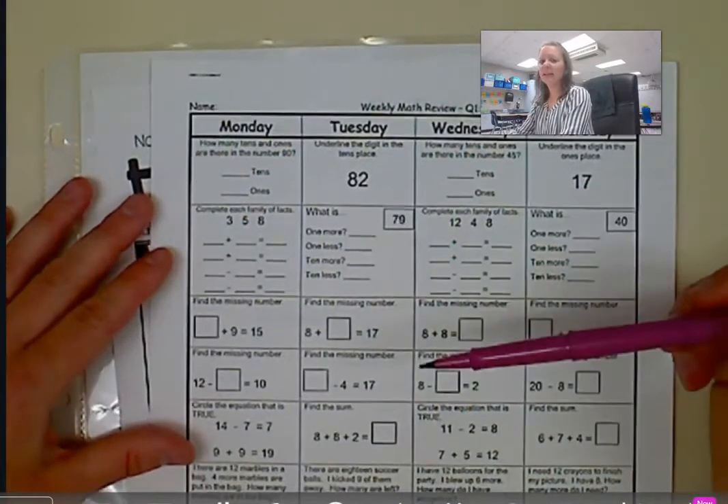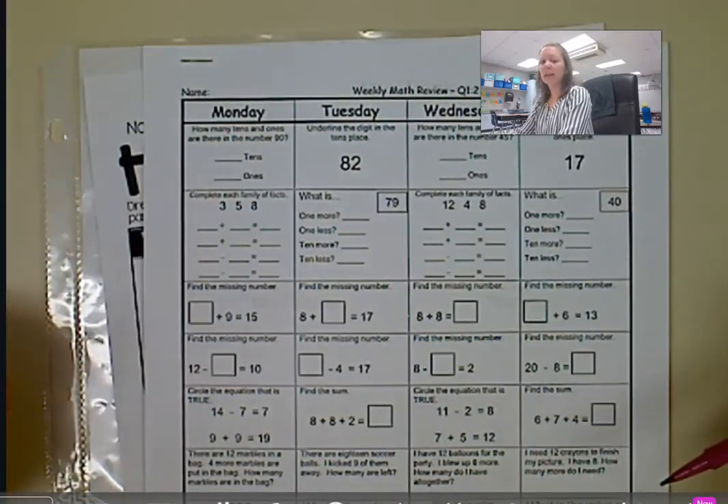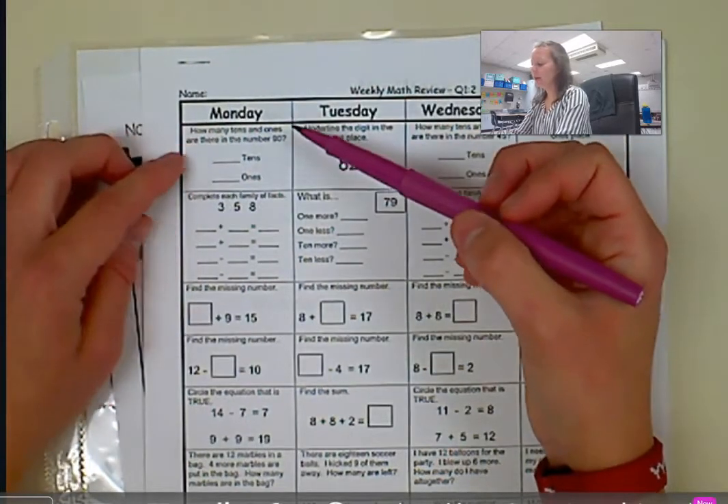One thing that is going to be coming home is our math homework. There's a place for them to work on math four days — just pick a day and then have them work on it and have them try their best.